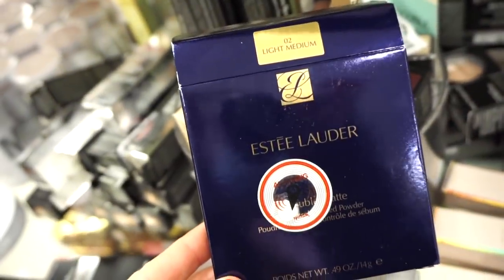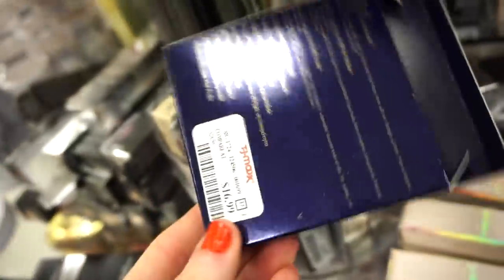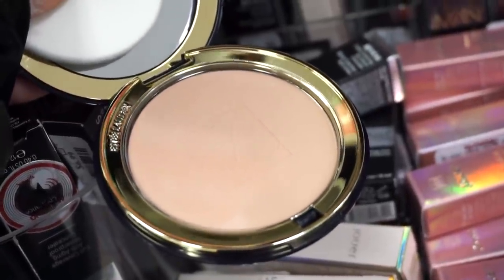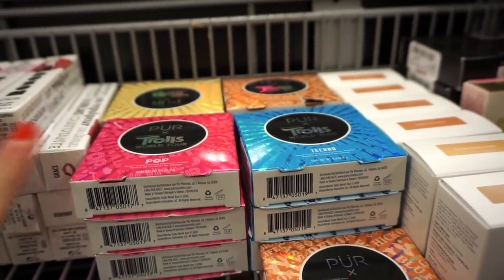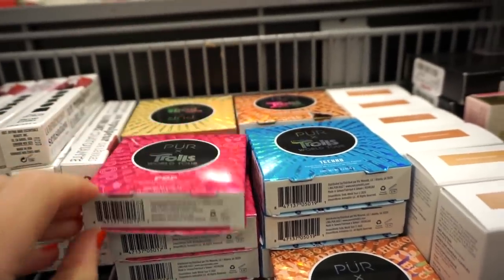They have an Estee Lauder matte powder in light and medium — apparently full size — for $16.99. It's a beautiful mid-tone powder. They also have more of the Trolls palettes; I've never seen so many in one shot — usually found one here, one there — and these are only $4.99 each, they're so cute.